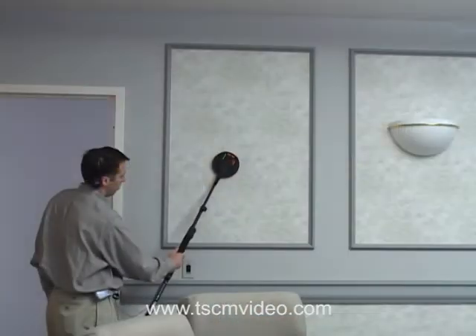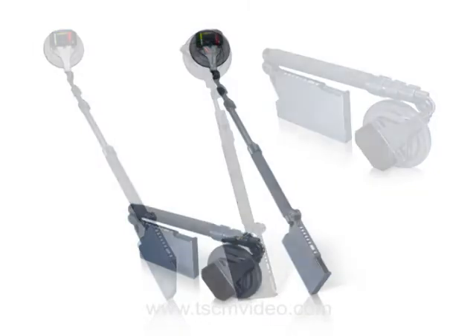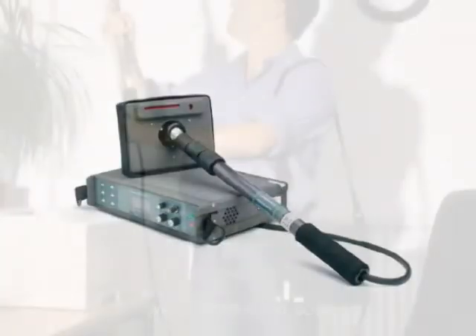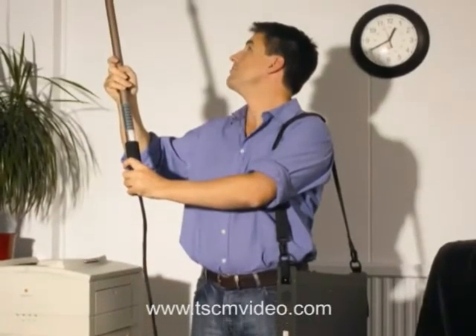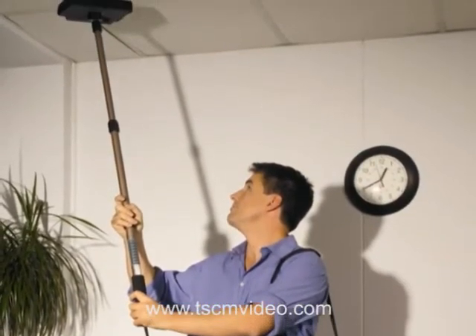The Orion by REI is the smallest and lightest non-linear junction detector on the market. I played with one recently and was very impressed with its ease of use and detection capabilities. And at $16,000, it is the most affordable non-linear junction detector on the market. The Broom, manufactured by AudioTel, is another really good non-linear junction detector and sells for about $23,000.